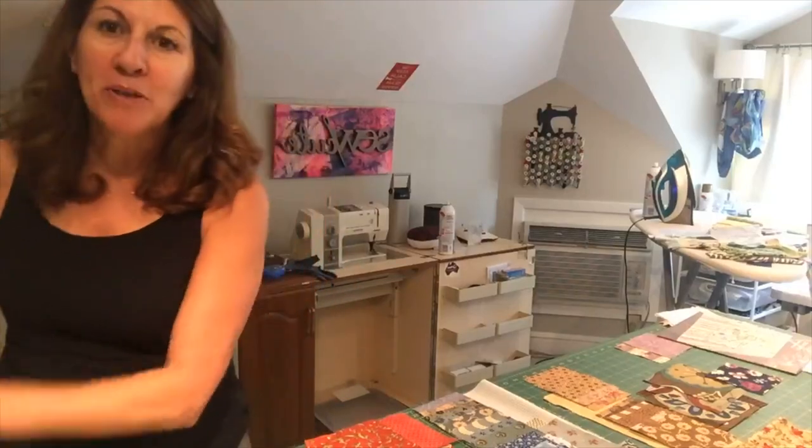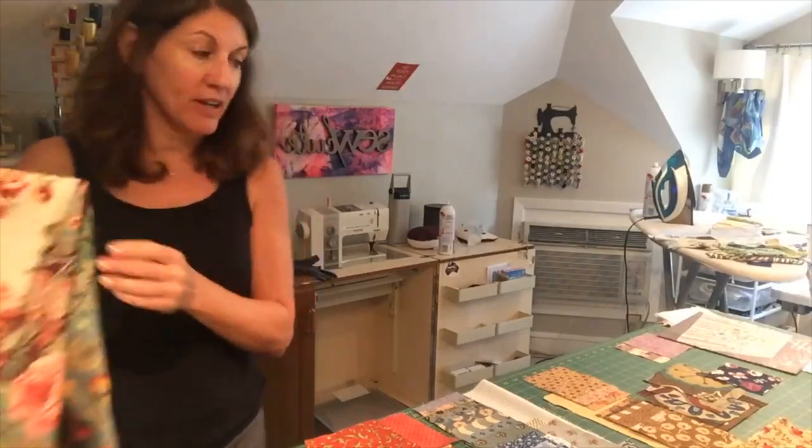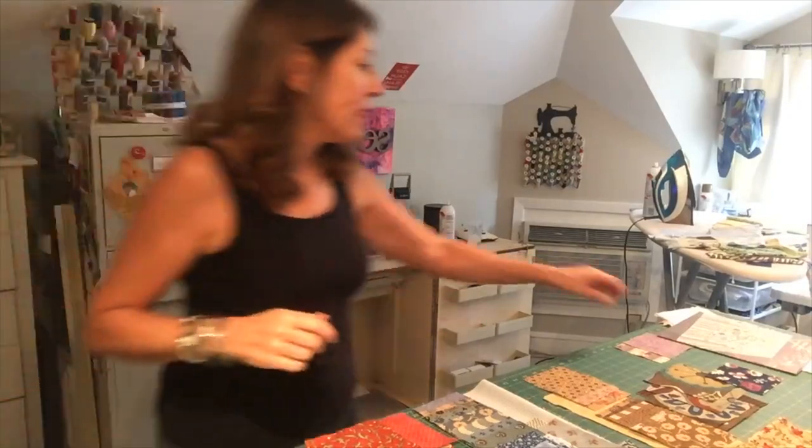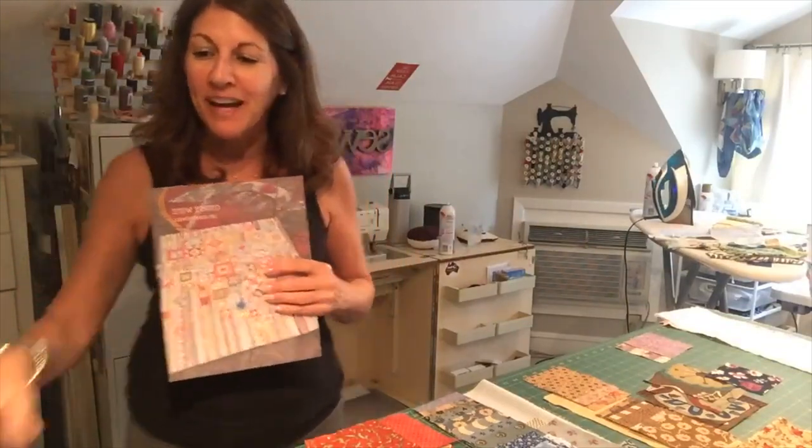Hi everybody, it's Gigi again, and I'm here to talk a little bit more about the fabric for our Gypsy Wife Quilt sew-along with Just Want to Quilt. So many new people have signed up today — new to me — and I'm so excited about that.